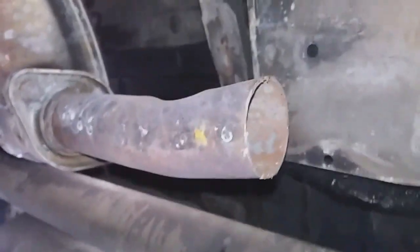Alright y'all, this is part two underneath this Mitsubishi Mighty Max. I got it sitting on four ramps — that's probably easier than putting it up on jacks. Okay, so it looks like somebody's cut the cat out.